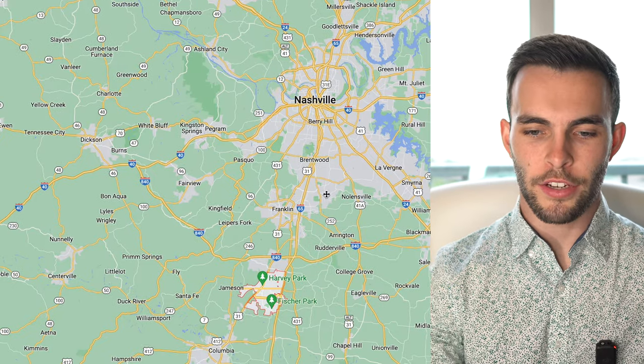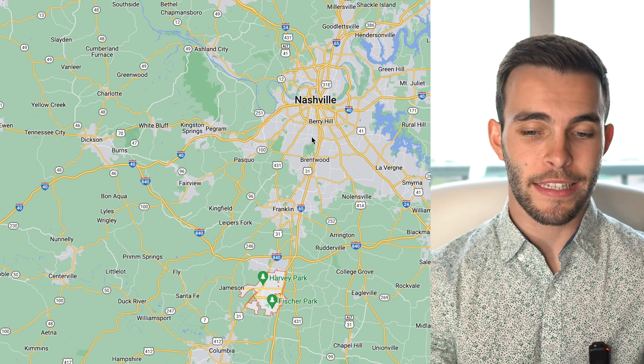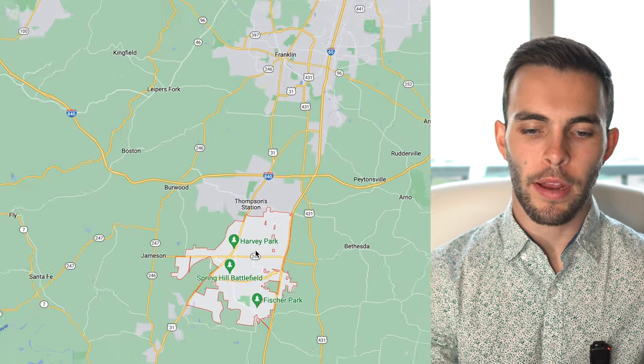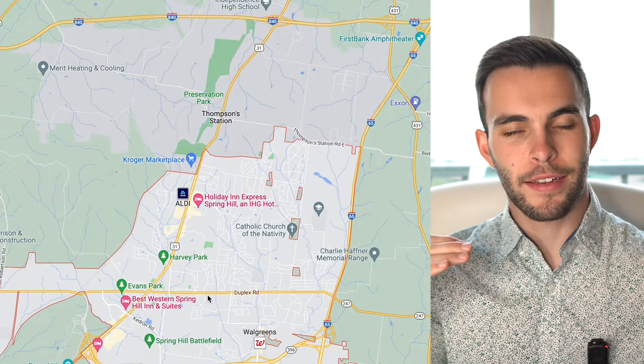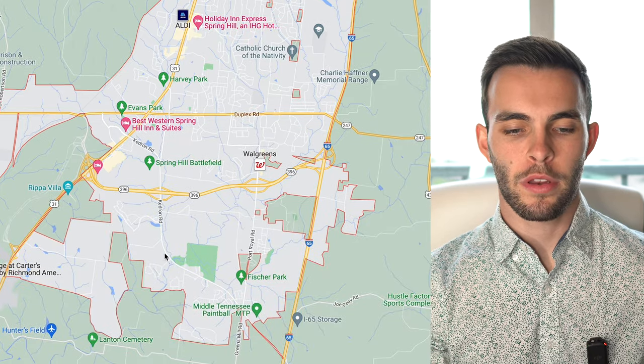Here we are. As you can see, Nashville is north of Spring Hill, and Spring Hill is right on I-65 below Franklin and Thompson Station. Right here is Spring Hill, and this is Duplex Road. It's not the exact border, but this is essentially Williamson County, and then this is going to be the Maury County side of Spring Hill.